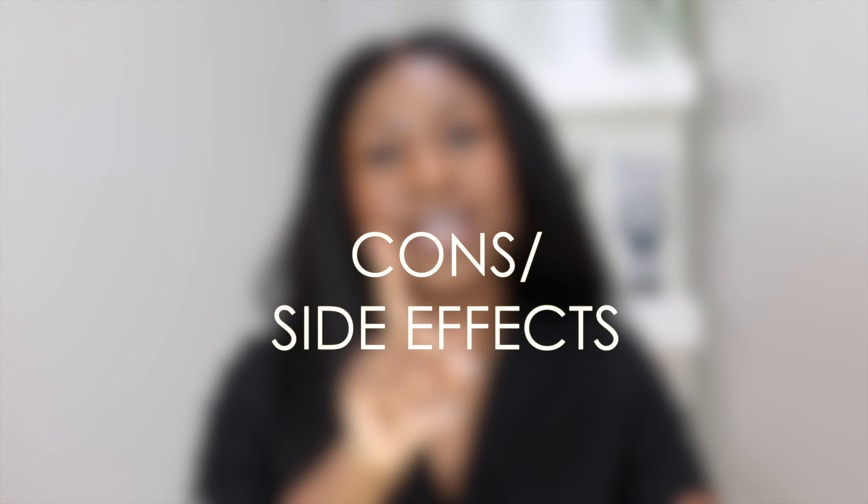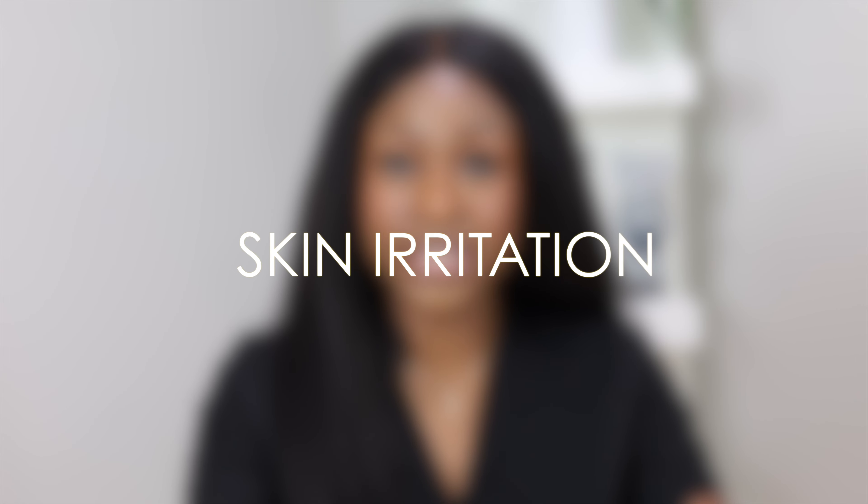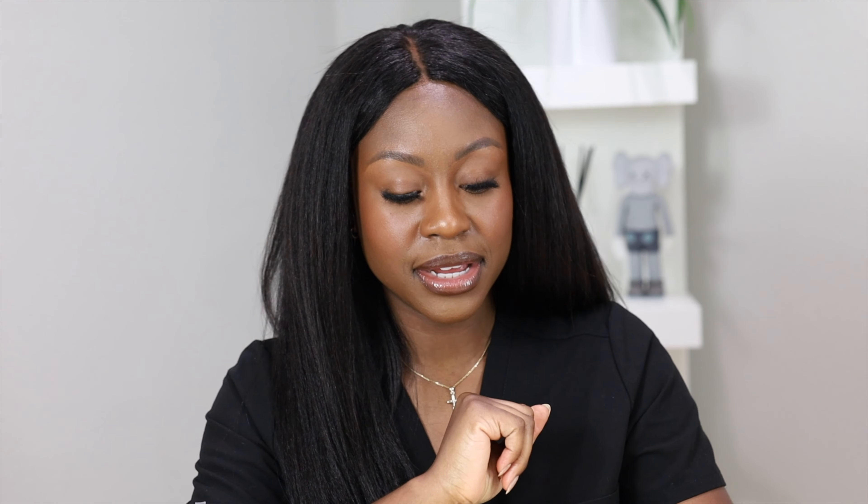Now let's talk about the cons of vitamin A — the side effects. Some of you may have experienced this if you've tried retinols, retinaldehydes, or other vitamin A derivatives: they can be very irritating to the skin. That is one of the cons. Vitamin A and its derivatives like retinol and prescription retinoids can cause skin irritation. That is why it's recommended to start low when you begin — there are different strengths over-the-counter and prescription, and you want to start low because they are very irritating.